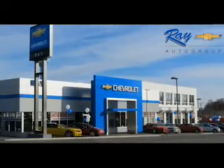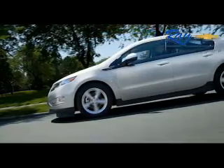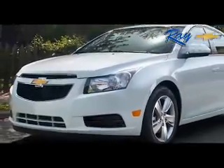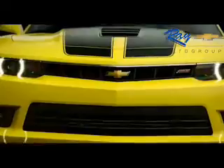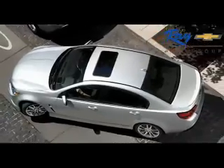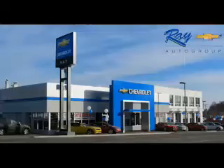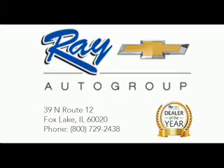At Ray Chevrolet, customer satisfaction is our number one priority. Named General Motors 2013 Dealer of the Year, we are proud to be the Chevy dealer of choice for Lake County and all of Chicagoland. Stop by Ray Chevrolet on Route 12 in Fox Lake to get the best selection and pricing on the latest Chevrolet models.